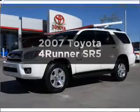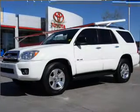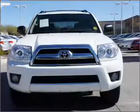Check out this 2007 Toyota 4Runner. If you're looking for a first-rate auto, this one could be yours today.